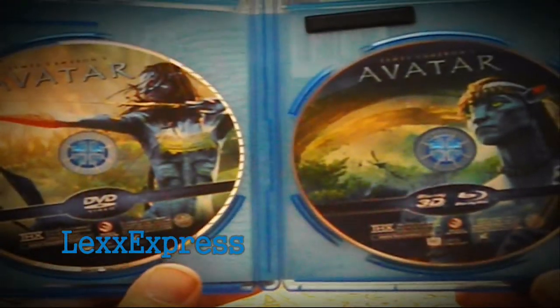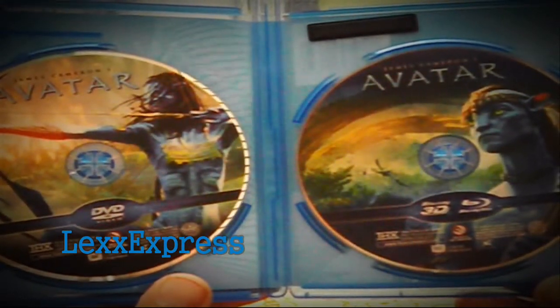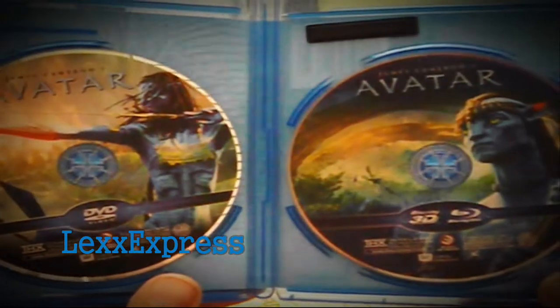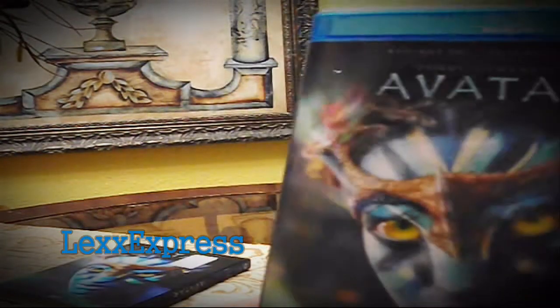Wow. 20th Century Fox came through with the 3D Blu-ray disc and the DVD disc with nice, nice artwork — look at that. And what I like about it is that it's completely different from the collector's edition set that I have.